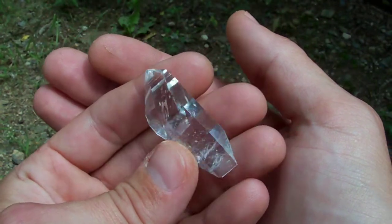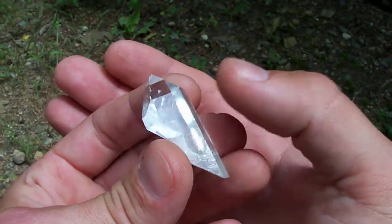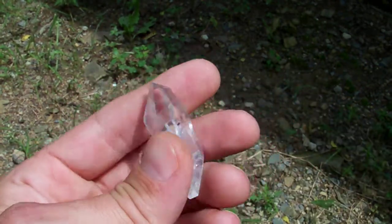You can see how clear it is and also how glassy and glossy the surface luster is — very, very glossy. Beautiful example.